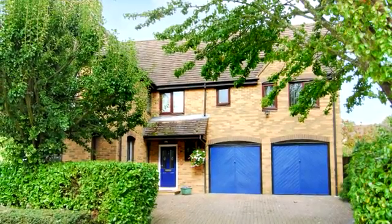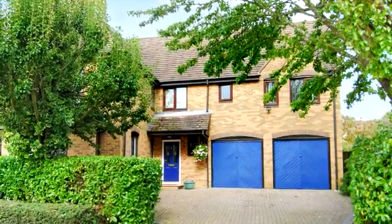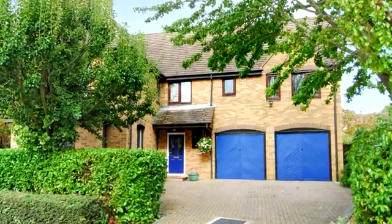Huntington Crescent is a well presented property in an ever popular location with superbly maintained gardens to the side and rear.